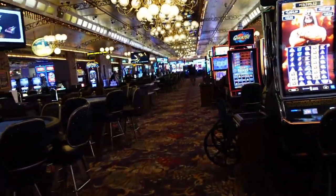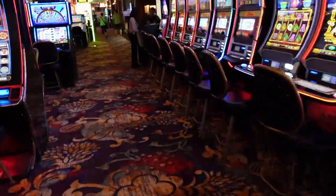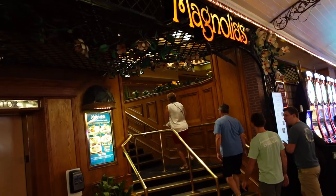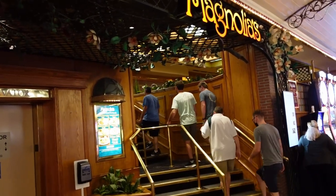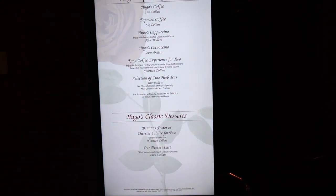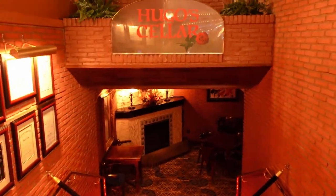Going over this way now, over here on the right hand side you have Magnolias, which is basically their cafe where you can get your breakfast and stuff like that. And then next to it they have Hugo Cellar. Hugo Cellar is more of like a steakhouse — it's a fancy high-end restaurant here.